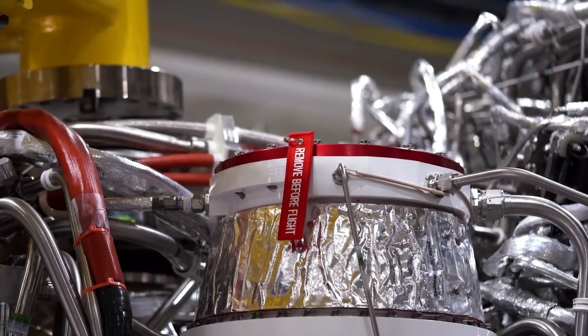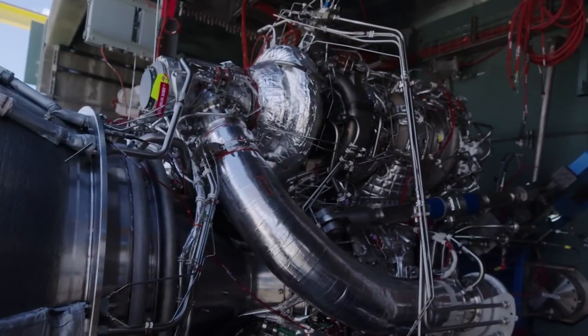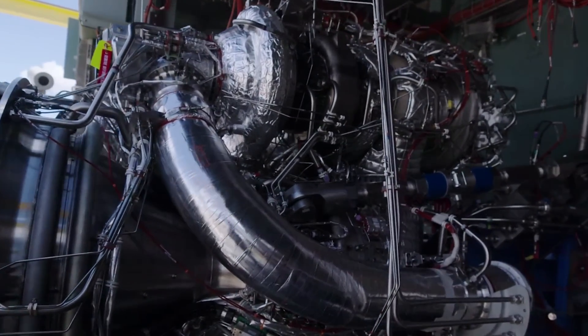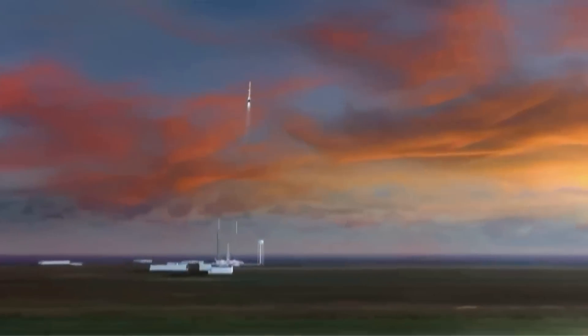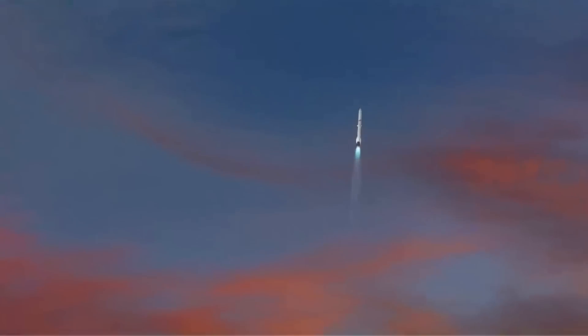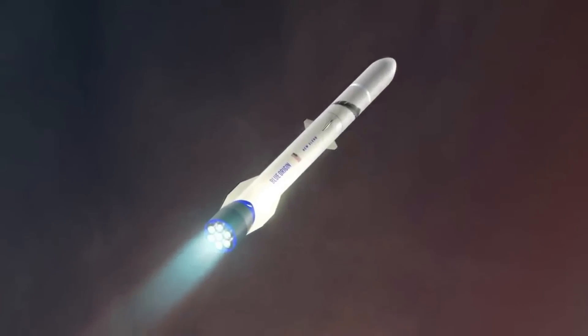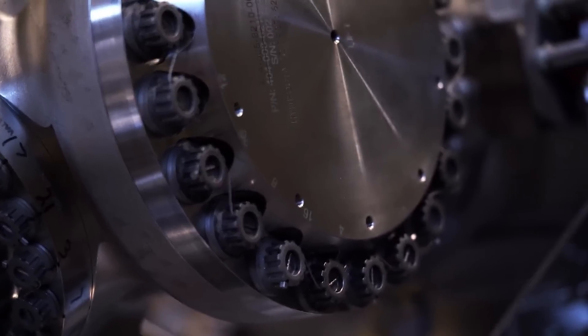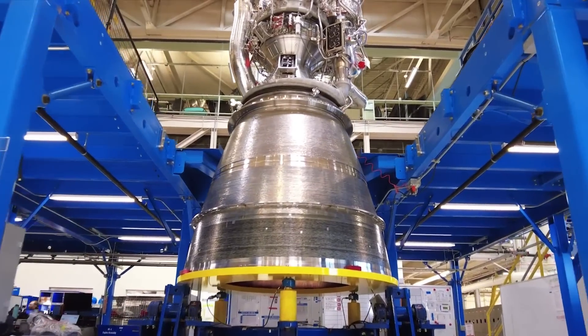Now that we know more about various developments related to New Glenn, we can take a closer look at a possible future launch date. Currently, Blue Origin is targeting 2024 for the first launch; however, a more realistic estimate would be later in 2025, as New Glenn still has a lot of work and testing necessary. Unfortunately, Blue Origin for the most part keeps the rocket's development to itself, which makes predicting a launch date harder.